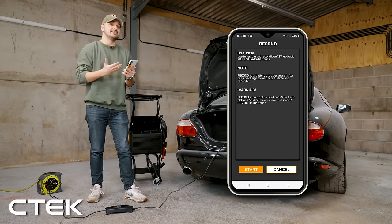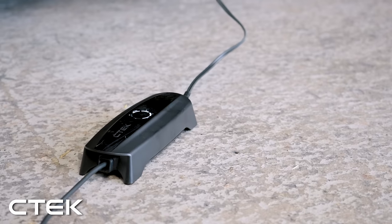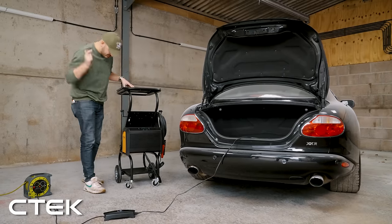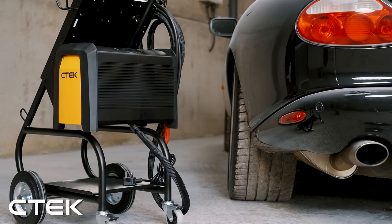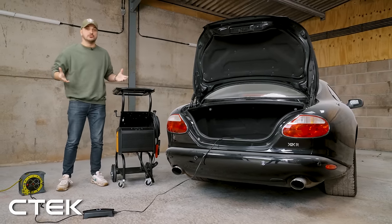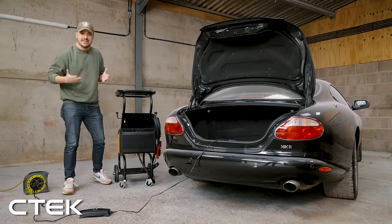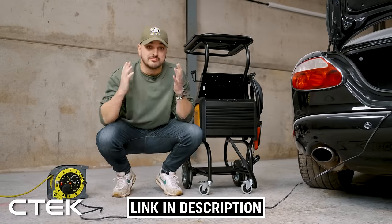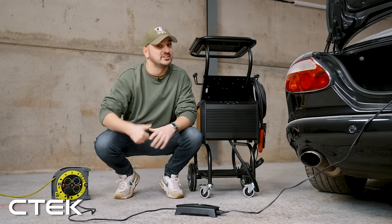If you want to, you can hop into the CTek app and select Recond to restore and recondition a lead acid battery, and Wake Up to revive a seemingly dead lithium or lead acid battery. CTek also produces professional workshop equipment like the Pro 120, which would be ideal for a workshop like the Smallest Cog, keeping precise control over a car's battery charge while doing repair work. There's nothing worse than working on a car and then realising at the end of it that you've run the battery into the ground. Click the link in the description below to learn more about CTek's products, and thanks to them for sponsoring today's video.